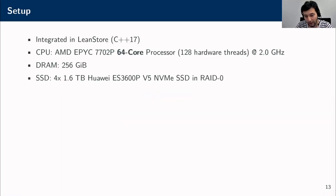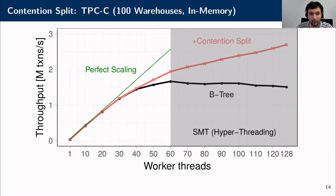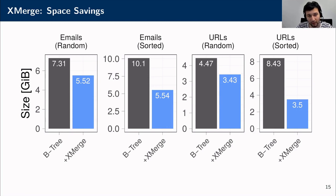Now let's move to the evaluation. We integrated both techniques in LeanStore and ran all experiments on a 64-core machine with 256 GB of RAM and four enterprise SSDs in RAID 0 configuration. We start by evaluating contention split using in-memory TPC-C with 100 warehouses. Our technique eliminates the scalability bottleneck and allows us to actually make use of all the CPU cores we have.